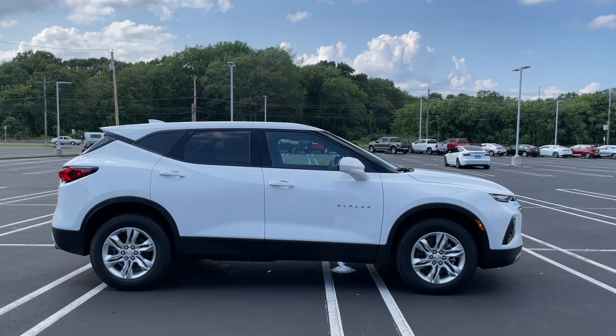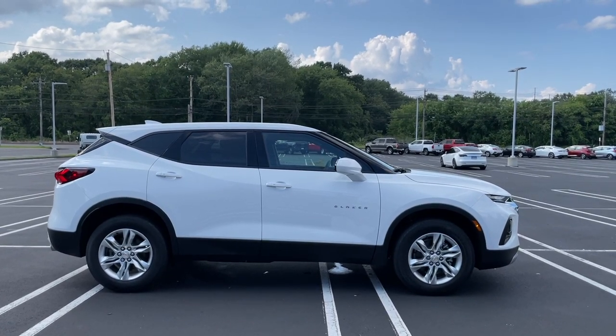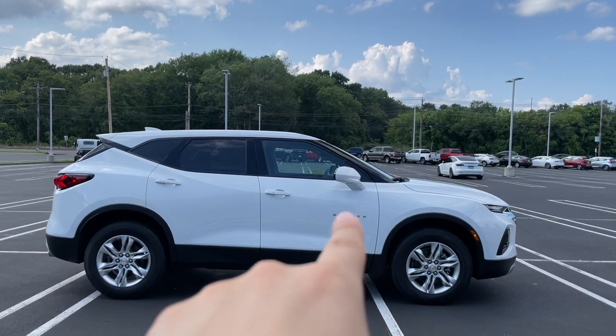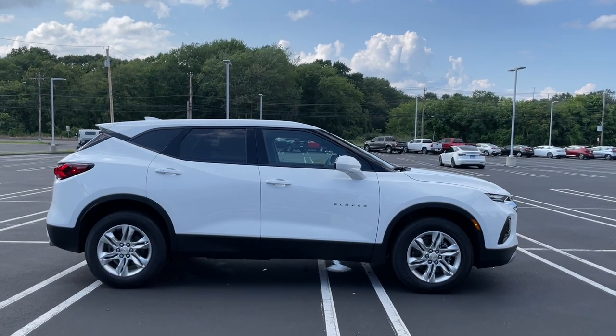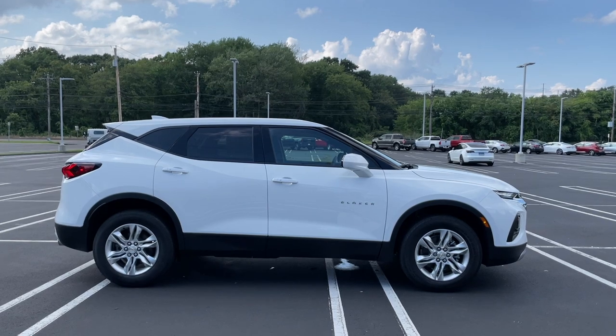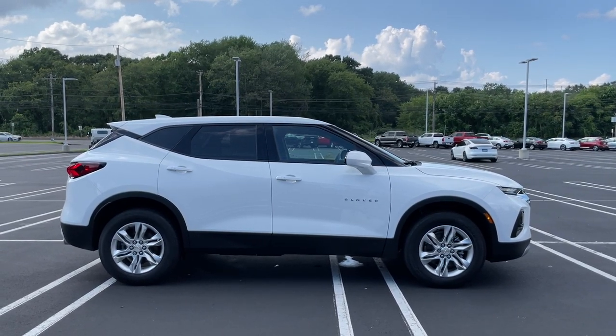The mirror is finished in the same color as the SUV and overall I think the side view looks very good. The only chrome is going to be the Blazer badge right here on the side, and everything else is finished in flat black and gloss black.